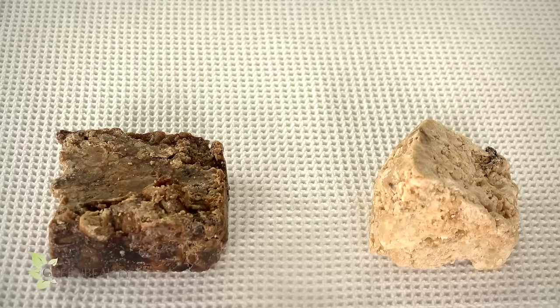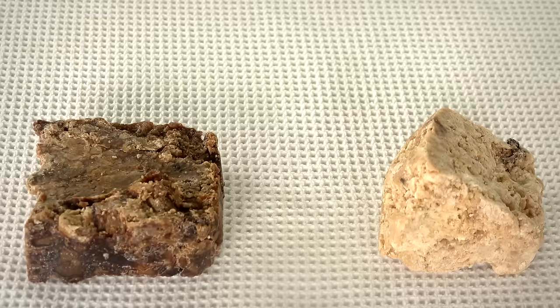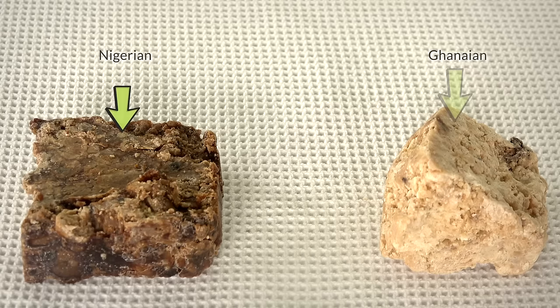Real African black soap can sometimes be dark in color due to how it's prepared, the ingredients used, and how long the plants were roasted. The longer the plantain skins and cocoa pods were roasted, the darker the soap — but it's never completely black.